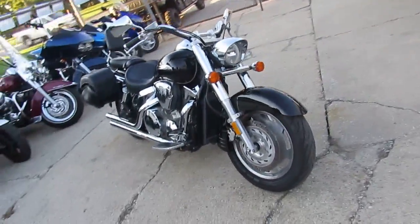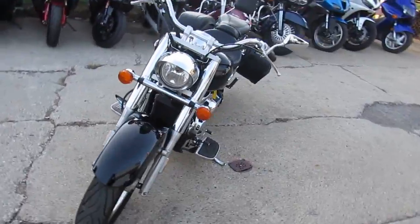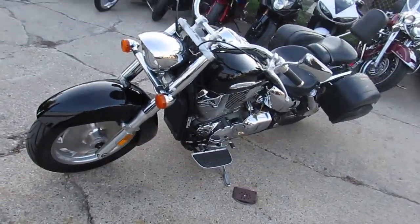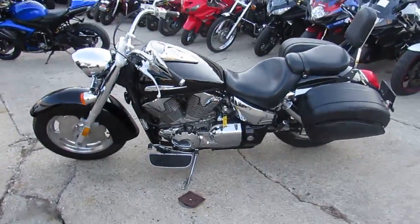Cobra slash cut exhaust, saddlebags, backrests, floorboards and more. The black paint is perfect and the chrome shines like new. It runs strong, needs nothing, all fluids have been changed and it's ready for the road.